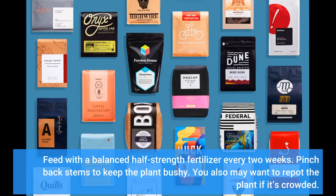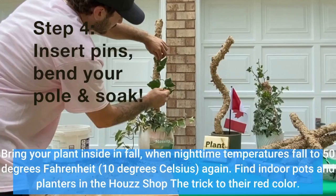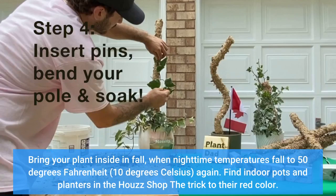Feed with a balanced half-strength fertilizer every two weeks. Pinch back stems to keep the plant bushy. You also may want to repot the plant if it's crowded. Bring your plant inside in fall when nighttime temperatures fall to 50 degrees Fahrenheit (10 degrees Celsius) again.